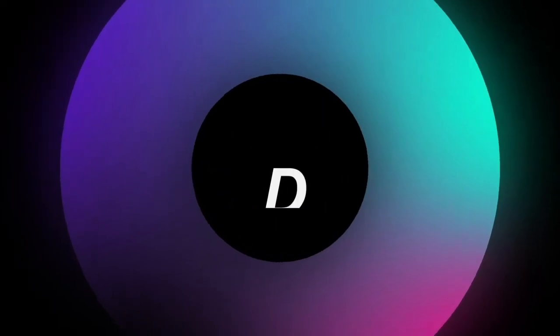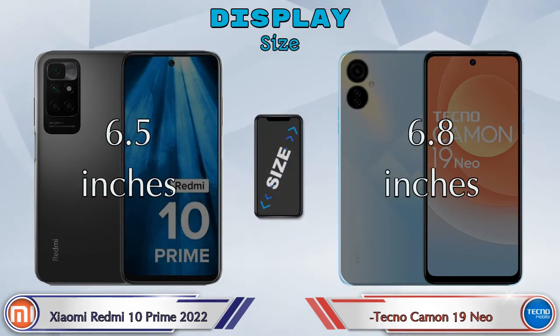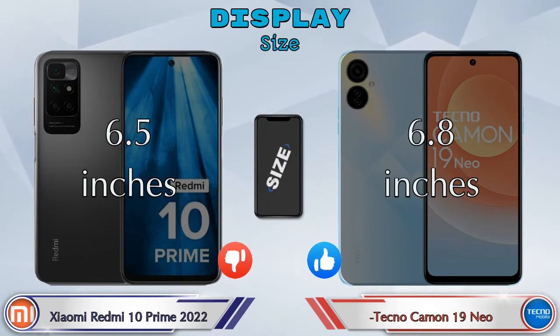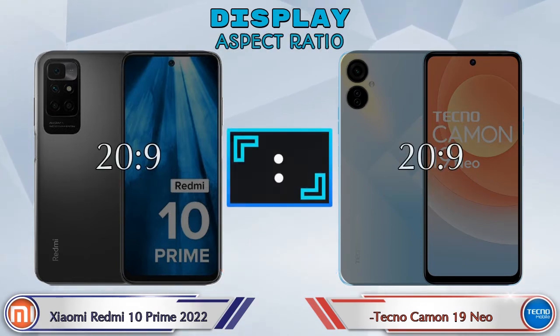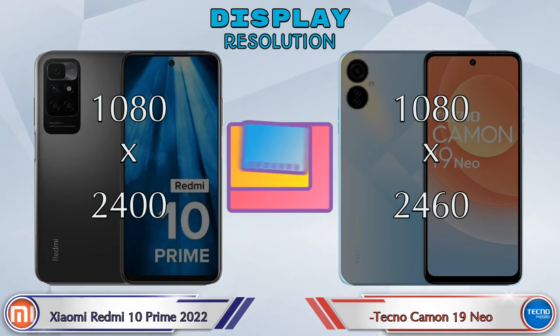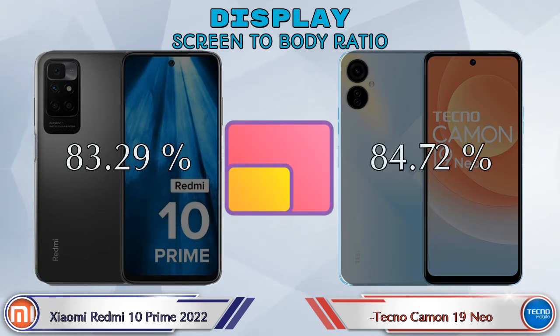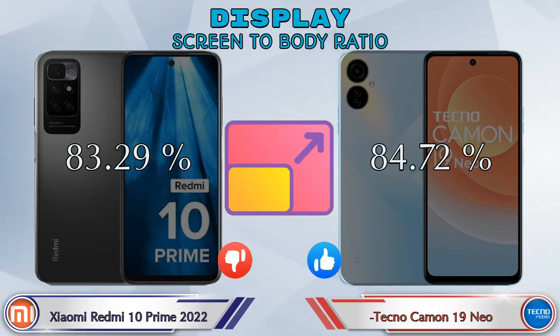Both phones have the same IPS LCD display. Display size: the 10 Prime 2022 has 6.5 inches and the Camon 19 Neo has 6.8 inches. The aspect ratio is the same in both phones at 20:9. Display resolution: the 10 Prime 2022 is 1080 by 2400 and the Camon 19 Neo is 1080 by 2460. Screen-to-body ratio: the 10 Prime 2022 has 83.29% while the Camon 19 Neo has 84.72%.